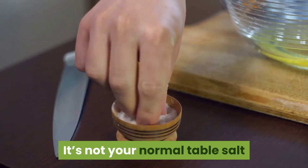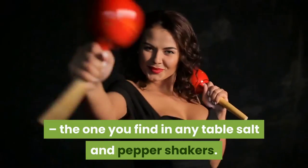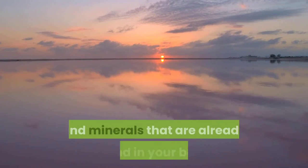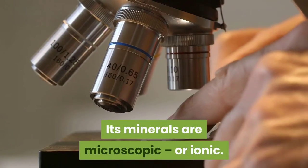It's not your normal table salt — the one you find in any table salt and pepper shakers. It's Himalayan salt. Himalayan salt contains 84 natural elements and minerals that are already found in your body. Its minerals are microscopic or ionic.